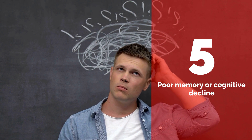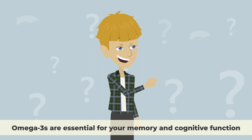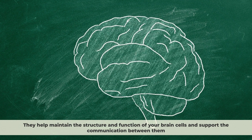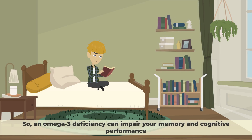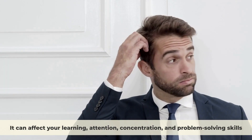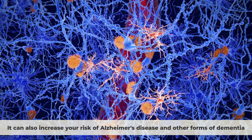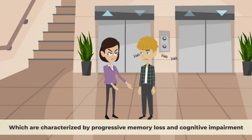Sign 5: Poor Memory or Cognitive Decline. Omega-3s are essential for your memory and cognitive function. They help maintain the structure and function of your brain cells and support communication between them. They also help prevent or slow down the decline of your cognitive abilities as you age. An omega-3 deficiency can impair your memory and cognitive performance, affecting your learning, attention, concentration, and problem-solving skills. It can also increase your risk of Alzheimer's disease and other forms of dementia, which are characterized by progressive memory loss and cognitive impairment.